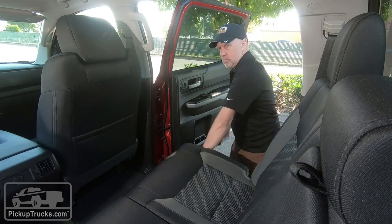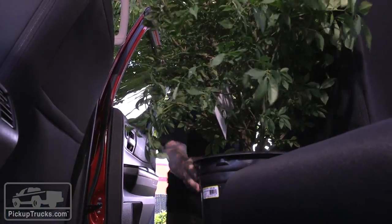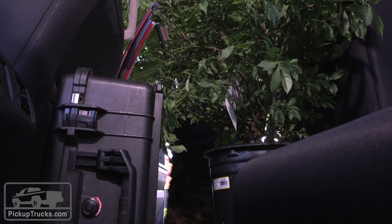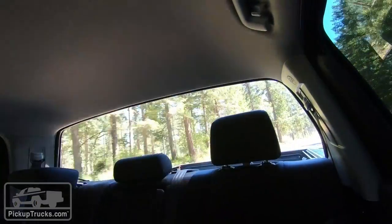For people who need to store something back here — like a large piece of cargo that you don't want to throw in the bed — it allows you to keep it secure in the cab. The seat bottoms actually fold up flat to give you a huge area to store a big box of cargo, and this rear window is actually the only one in the segment that drops all the way down, giving kind of a free-flow airflow for the cab.